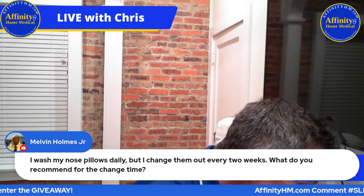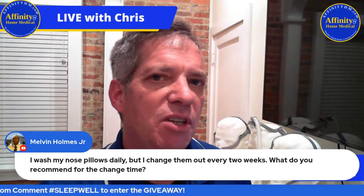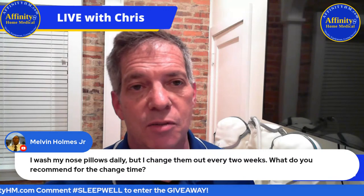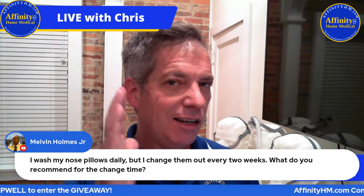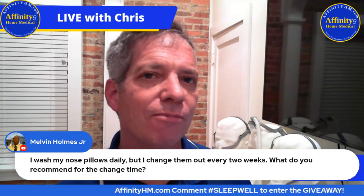Melvin washes his nasal pillows daily but changes them every two weeks. I wouldn't change them out that often — washing them every day with warm soapy water is a very good idea, and they can last a long time if kept clean. How often your insurance covers new ones depends on your plan: Medicare replaces them roughly every three months, private insurance may be every six months or once a year. So somewhere between once a year and every three months would be a reasonable answer.